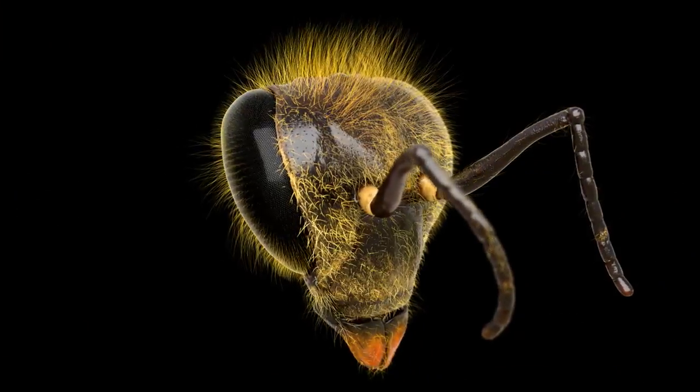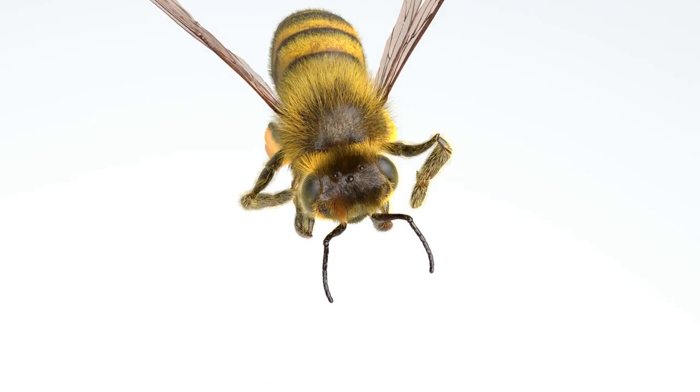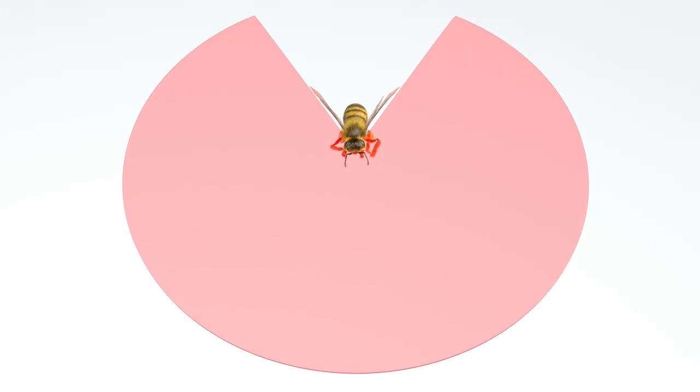But you also have to consider the shape of the eye and how that affects the field of view. Humans with our front-facing, set-back eyes only get about 210 degrees of view in a horizontal arc, but a honeybee's compound eyes bulge out on opposite sides of its head, giving it about 300 degrees of view. For a bug, that's some serious fisheye.